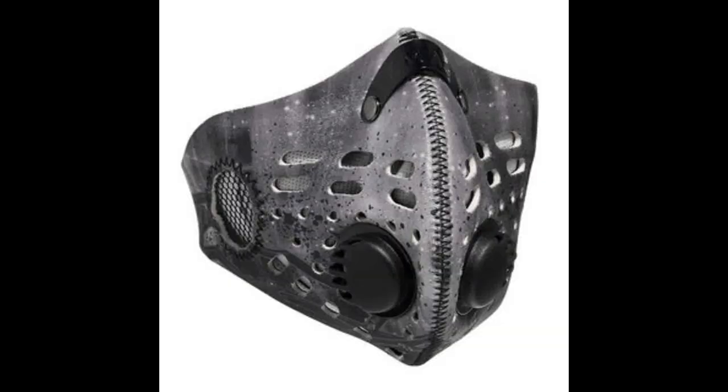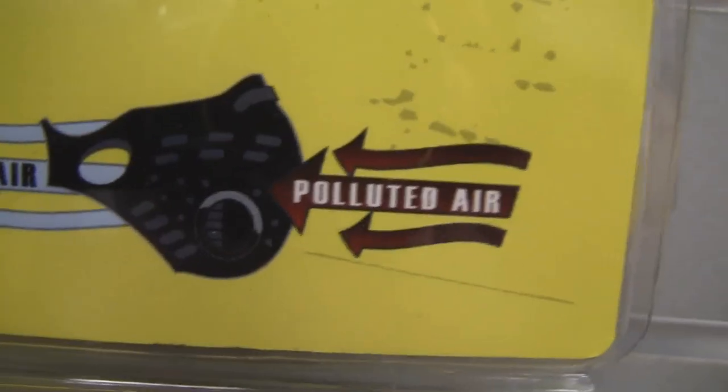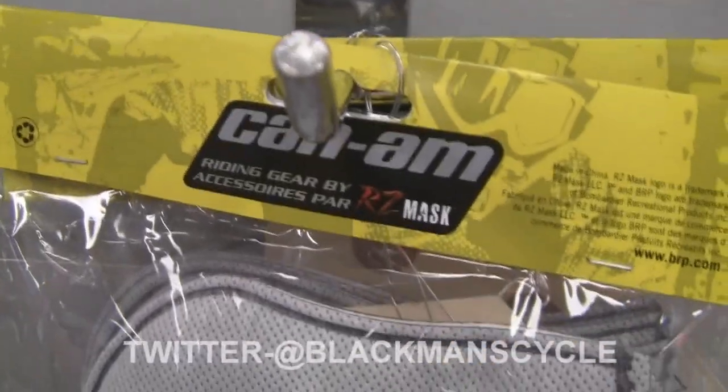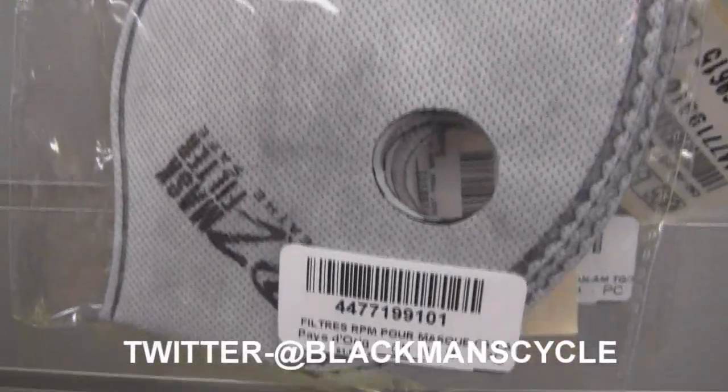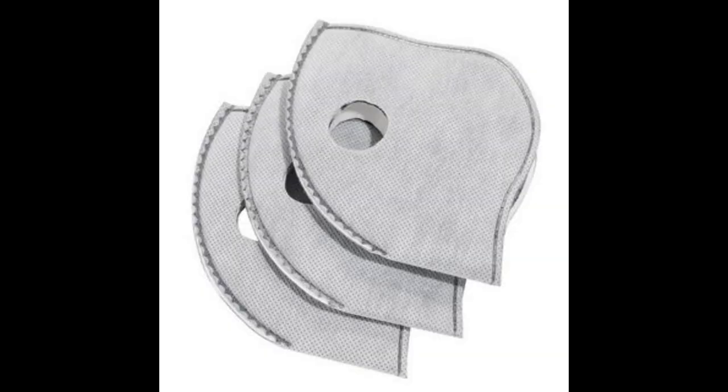The mask is made from soft yet durable neoprene material, and it fits snugly under helmets and goggles. There's a convenient MP3 player pocket on the side. Comes in sizes extra small, small, medium, large, extra large, and 2XL. Includes two replacement filters and a small storing pouch. You can also buy additional filters separately.